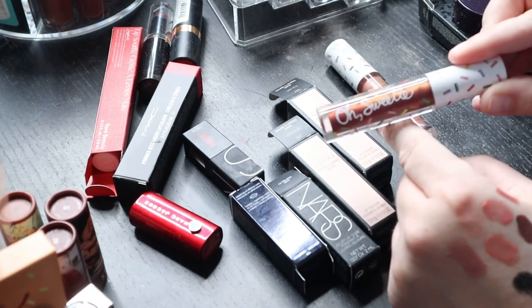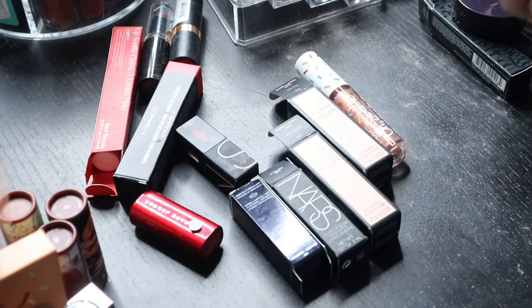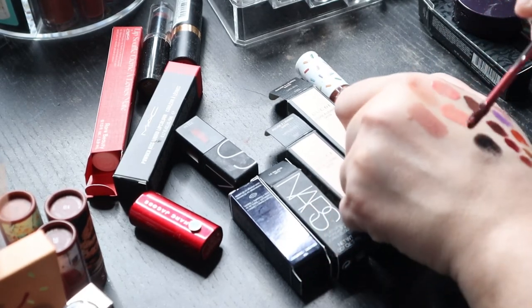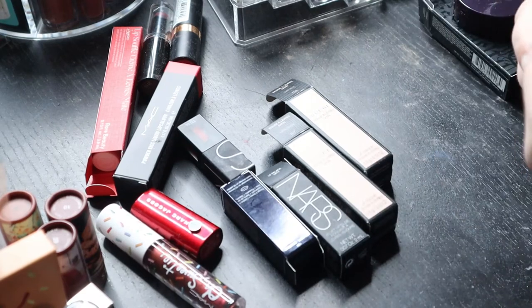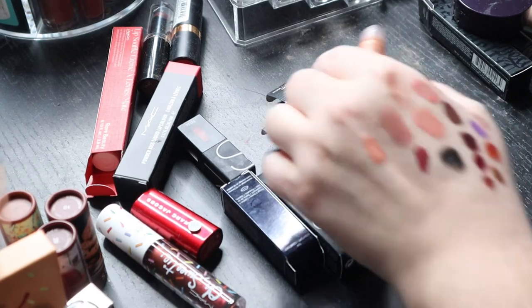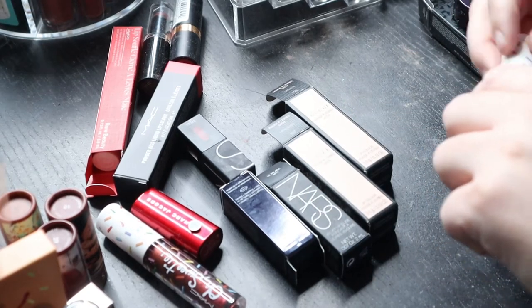These are the Oh Sweeties from MAC — they had a food-centered scent and naming theme. That still smells really good. This is 'Death by Chocolate' — it has a metallic finish, super pretty color. And then this is 'Coconut Macaroon' — oh wow, that's a pretty peachy rose gold kind of color. Very similar to the other two — those are still okay.